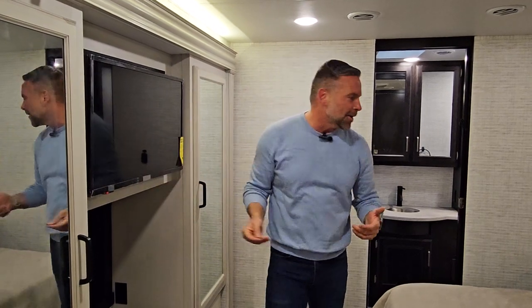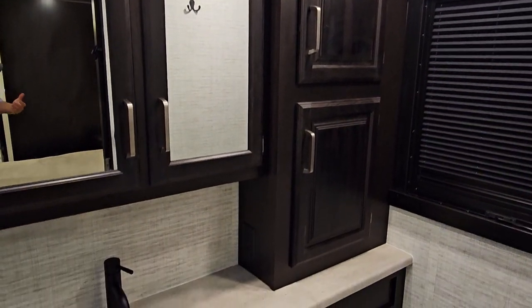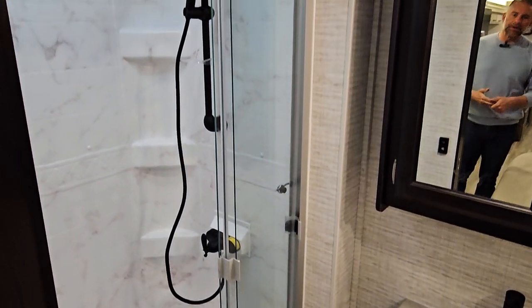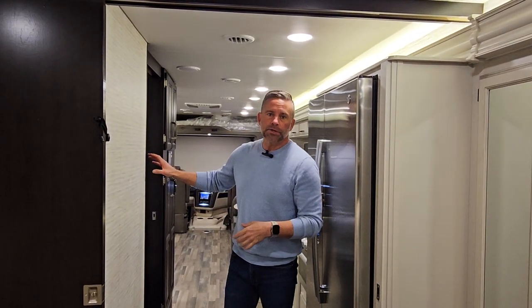The number one complaint in motorhomes is storage — especially bathroom storage. The rear master bath has a large storage area, a comfortably positioned porcelain toilet, and a very large shower with a large medicine cabinet. We believe this bath-and-a-half floor plan, which we introduced around model year 2022 or 2023, has filled a real niche — a lot of people love the versatility of the half bath with optional washer/dryer, plus the full master suite bathroom in the rear.